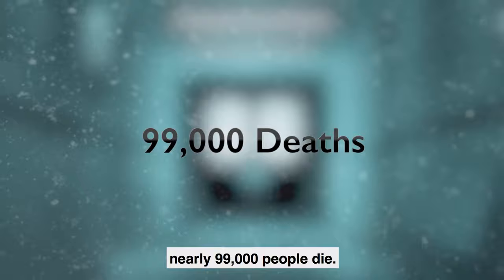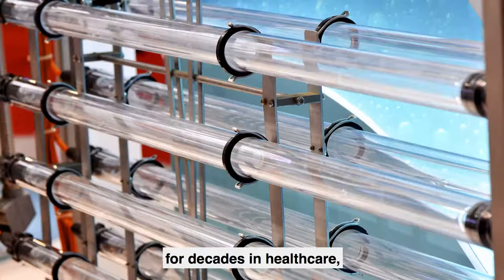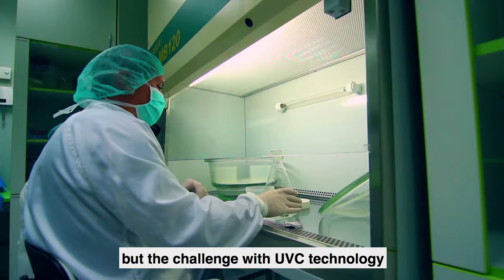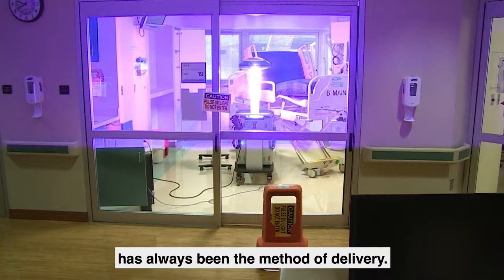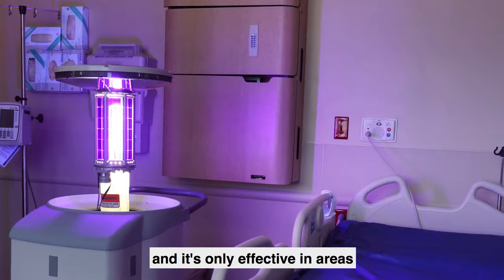The cost to the healthcare system is estimated to be 20 billion dollars annually. UV has been used as a disinfection tool for decades in healthcare, but the challenge with UV-C technology has always been the method of delivery. It can't be used in occupied spaces. Disinfection only lasts until the space is occupied again, and it's only effective in areas that are direct line of sight. Until now.